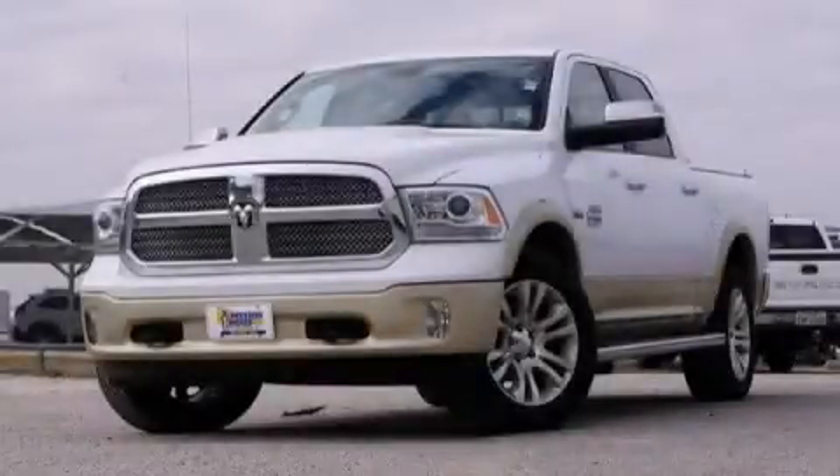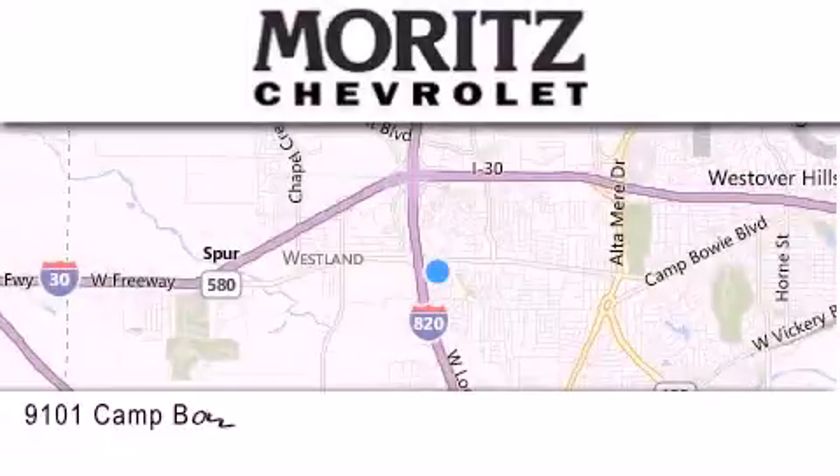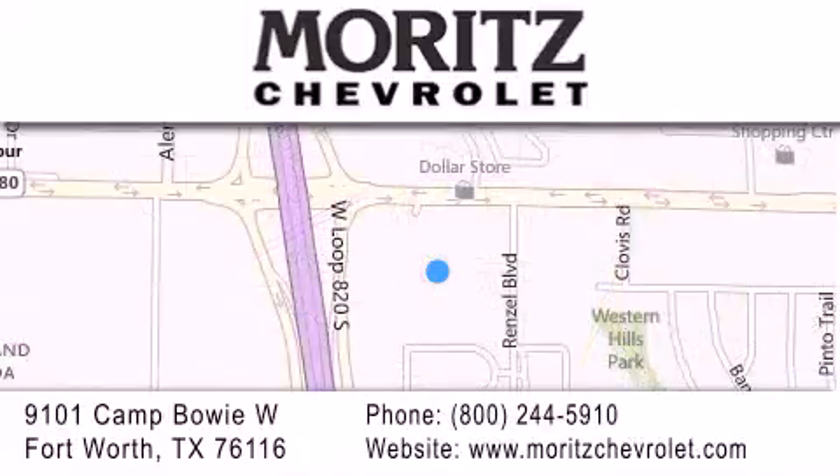This vehicle is sure to sell fast. Call and arrange your test drive today. Thank you for considering Moritz Chevrolet for your next luxury vehicle. If you have any questions, please visit our website, give us a call, or stop by our dealership located at 9101 Camp Bowie West in Fort Worth.